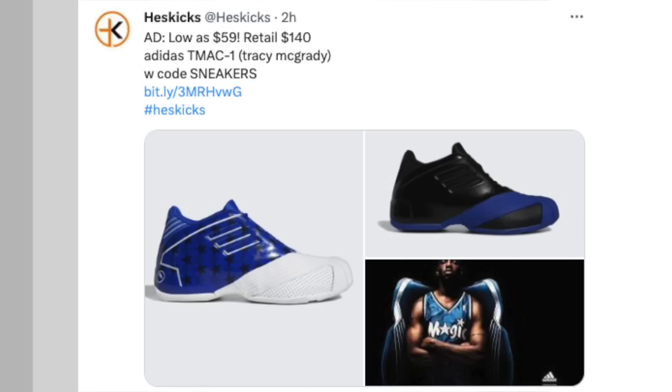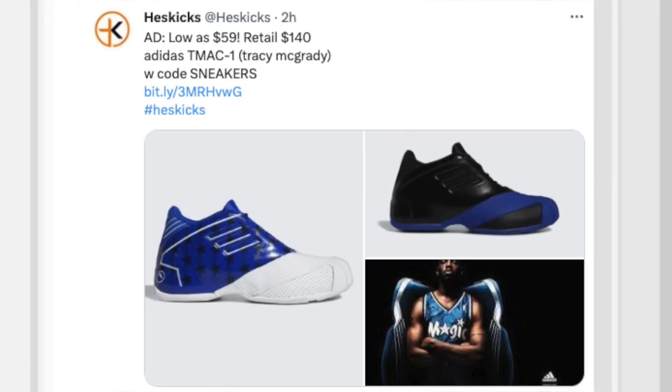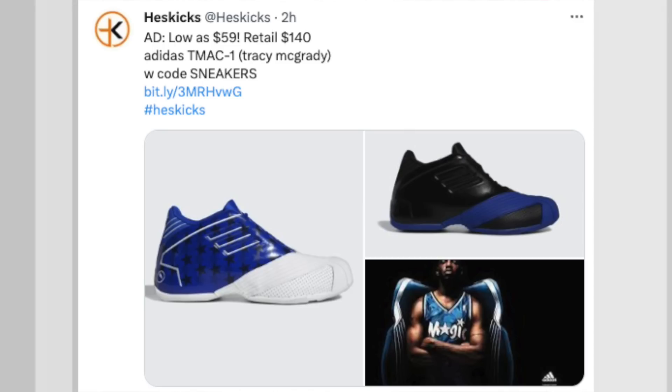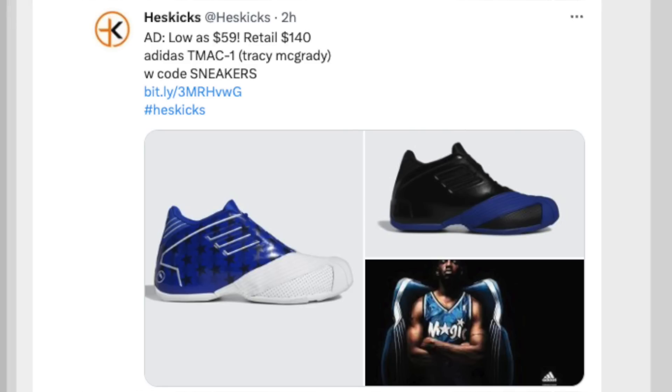Another fun shoe — for only $59, we're talking about the T-Mac 1, Tracy McGrady. This is like an Orlando colorway — really, really nice colorway to be honest. $59 instead of $140. They also have one other colorway that is a little bit more. With the little stars on the side, honestly this one would go really good with a pair of the new foams that just dropped in white — Penny and T-Mac, definitely a good combo there.